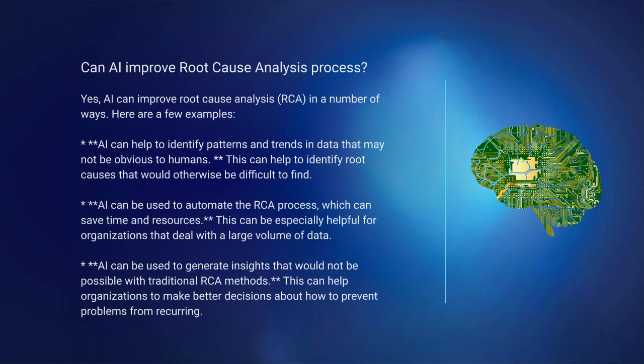Number 3: AI can be used to generate insights that would not be possible with traditional RCA methods. This can help organizations to make better decisions about how to prevent problems from recurring.